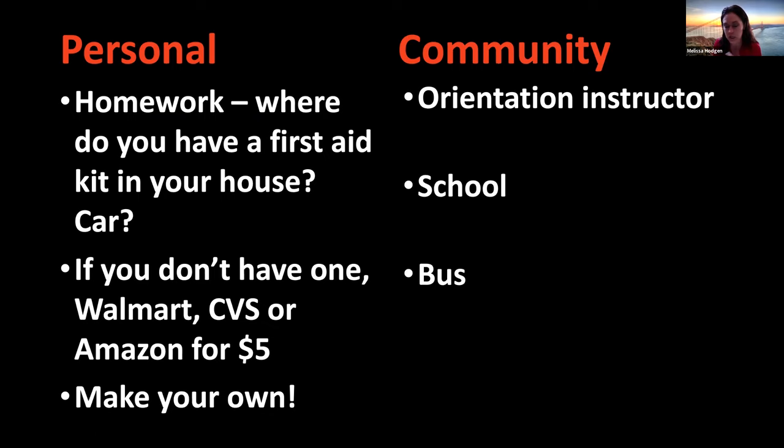Your homework for today: see if you can find and identify where a first aid kit is in your house and maybe in your car. If you don't have one, your homework is to get one. You can get them for about $5 on Amazon, at Walmart, or CVS — or you can make your own. Get a sandwich bag and put a couple of Band-Aids in it and a tube of antibiotic ointment. Keep it in the kitchen, because there we are cooking, which means we could get burned or cut. And out in the community, your orientation instructor, your school, and your bus will all have first aid kits — just ask.